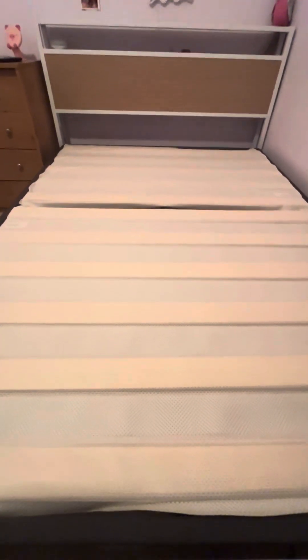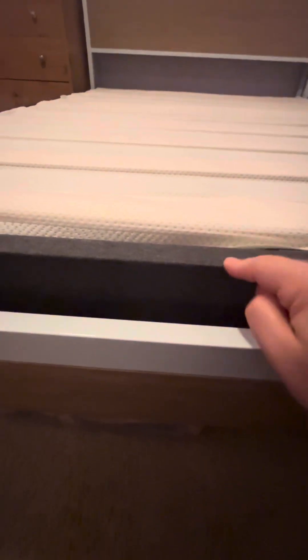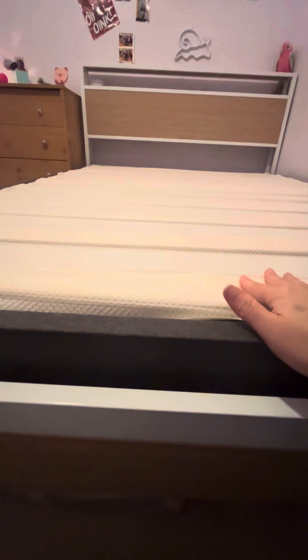This is the box spring top all on now. The frame said it didn't need a box spring, but we had the mattress on without it and it just wasn't as comfortable. So we got four-inch box springs and 10-inch mattresses, and that seems to be the winning combination for this particular bed frame.